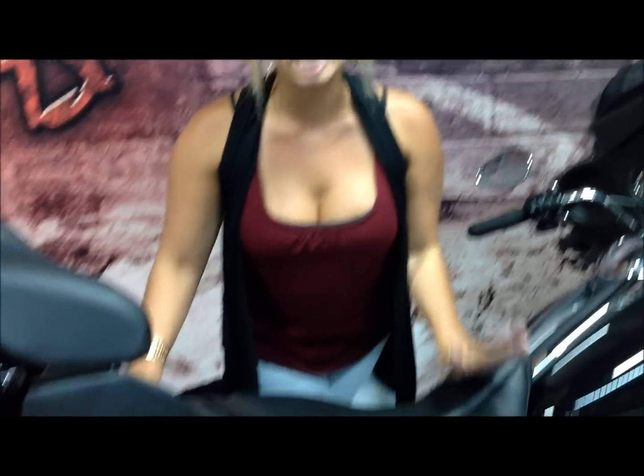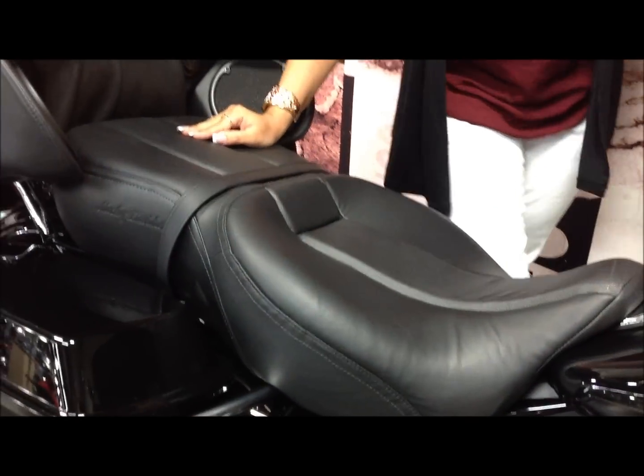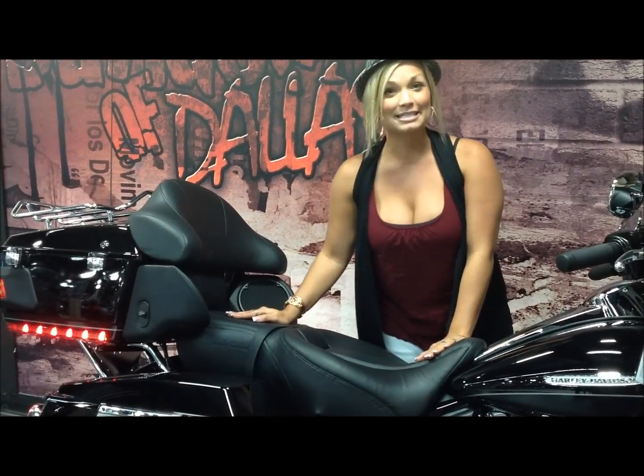We'll move down here to this awesome touring model upgraded seat. This is a badass seat, guys. This is what we call a hammock seat — think of yourself sitting in a hammock and you're on suspension, right? You're suspended. Your butt can breathe. That's exactly what this upgraded seat does.